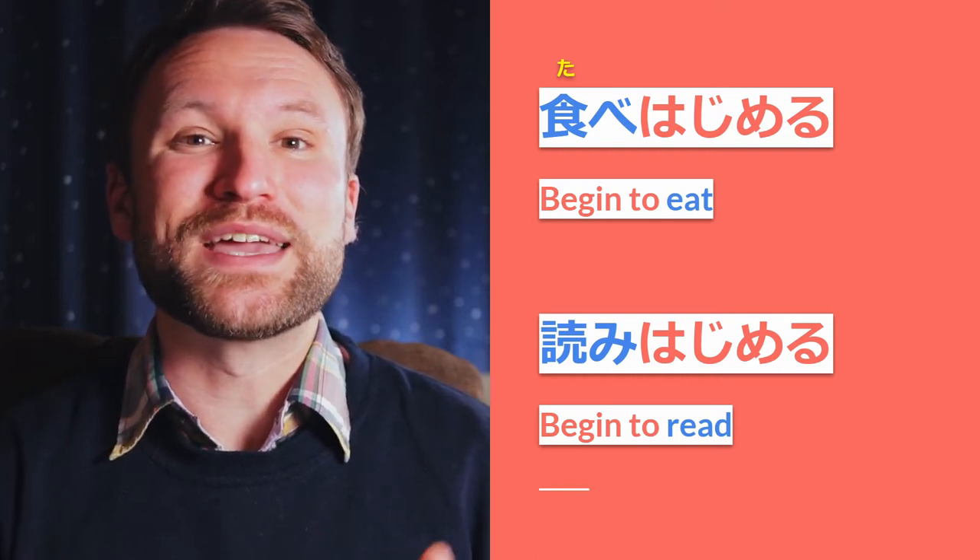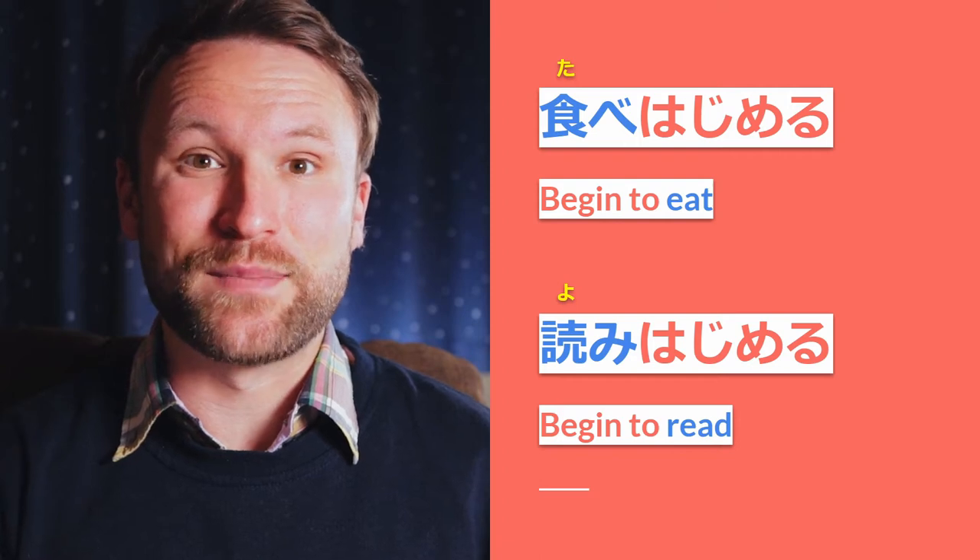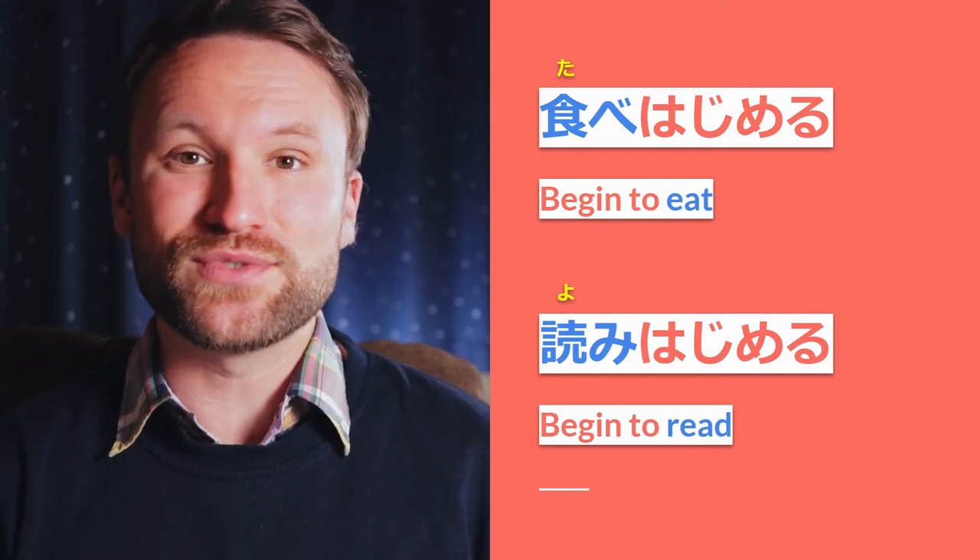Another example would be yomihajimeru. Yomi is the masu stem of the verb yomu, which means 'to read.'